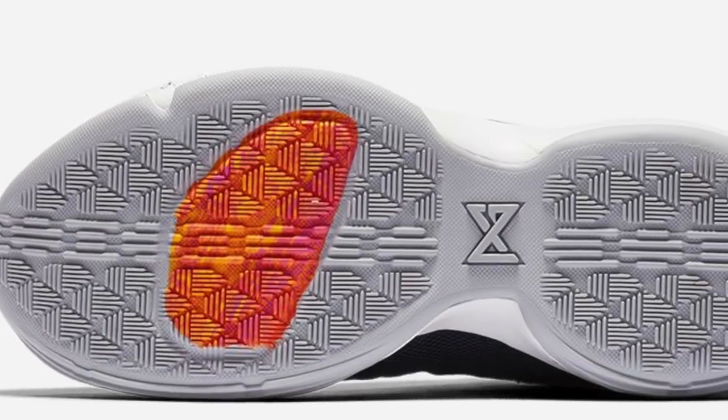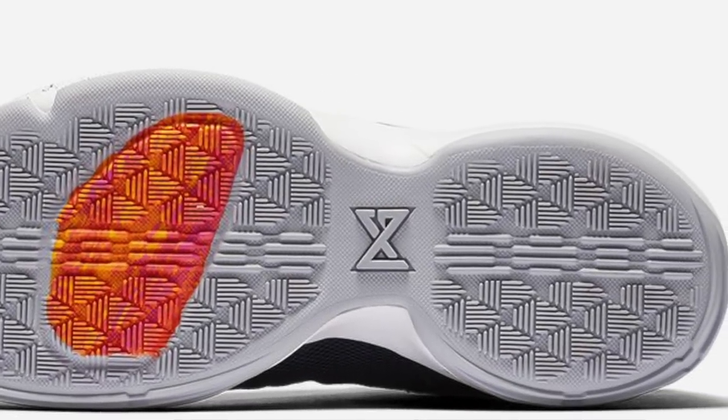Now talking about traction. In the PG1 we have diamond-shaped traction patterns split up with horizontal and vertical nodes spread throughout the entire shoe. This is actually one of the best things about the PG1 — the traction was really, really good. For a first signature shoe to get a traction pattern this good was fantastic. The solid rubber outsole is also very durable, so you don't have to worry about wiping too much.